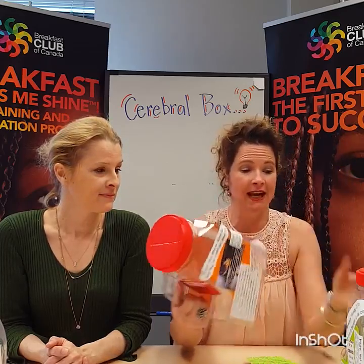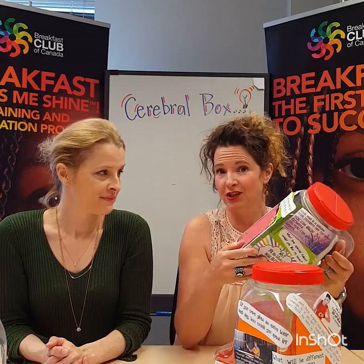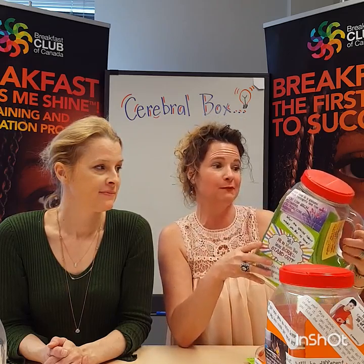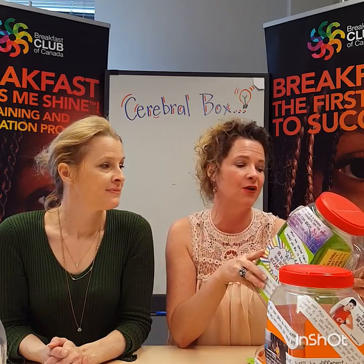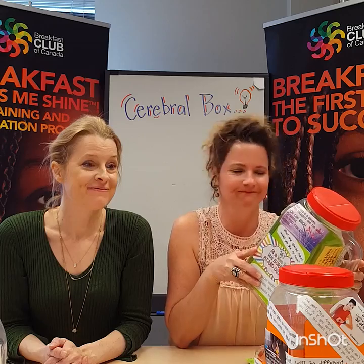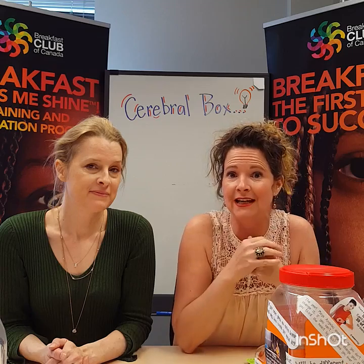You can also switch the Cerebral Box from table to table so the kids can have new questions to answer. If your breakfast is served in the classroom, you can invite the kids to pass around the Cerebral Box so they can all have their turn. You can also open a discussion about an inspiring question — like 'If you were given an extra hour each day, how would you spend it?' You can invite the kids to write their answers on a piece of paper, put it into the box, and then ask someone to read the answers out loud.